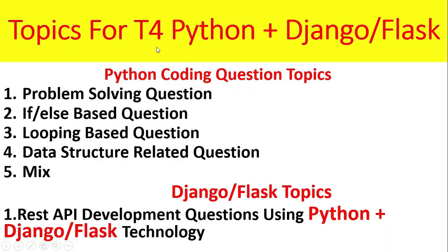Topics for T4 Python plus Django or Flask: Python coding question topics are problem-solving questions, if-else condition-based questions, looping-based questions, as well as data structures, and a mix of both kinds of questions. For Django or Flask topics, expect REST API development questions using Python plus Django technology.